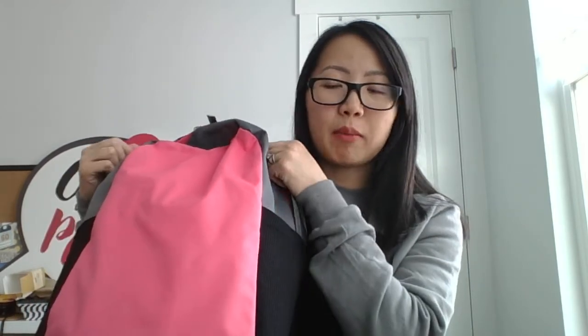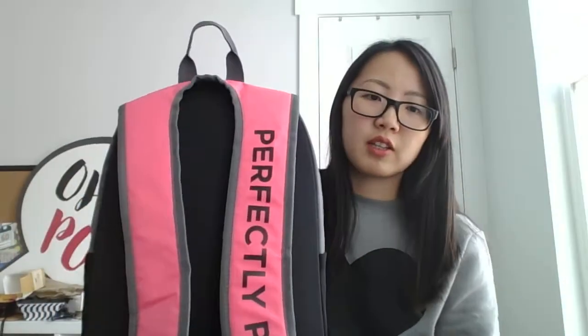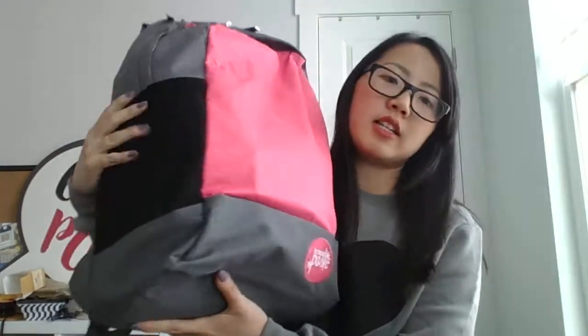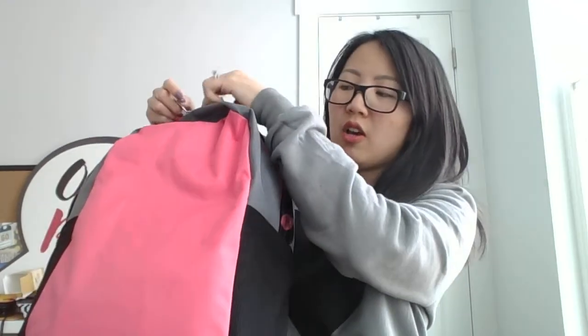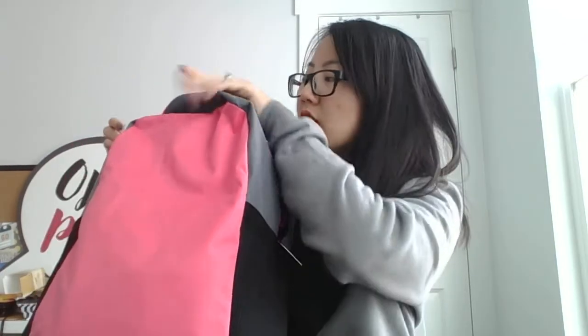We had a basic and a deluxe — this one's deluxe, the bigger one. Everything arrived in this backpack and I haven't even opened it up yet, so I am loving this backpack. It's got 'Perfectly Posh' on this strap over here, so that's a really great conversation starter. It's got great pockets on the side, it's got the Posh logo, and how adorable is the lining? I actually didn't know how much I would like this backpack in person, but I am actually super excited to use it. So this is the deluxe kit, let's get into it.